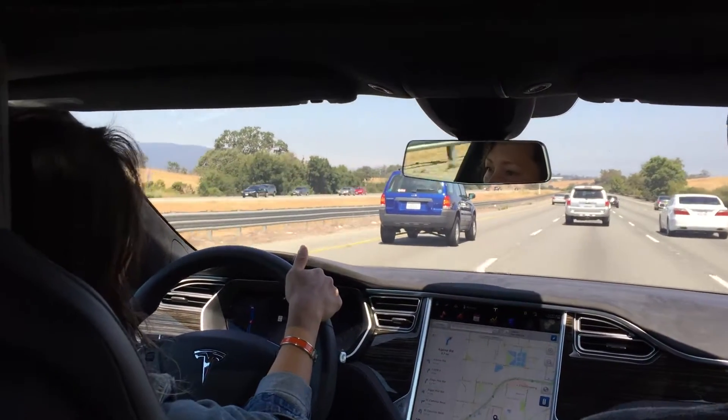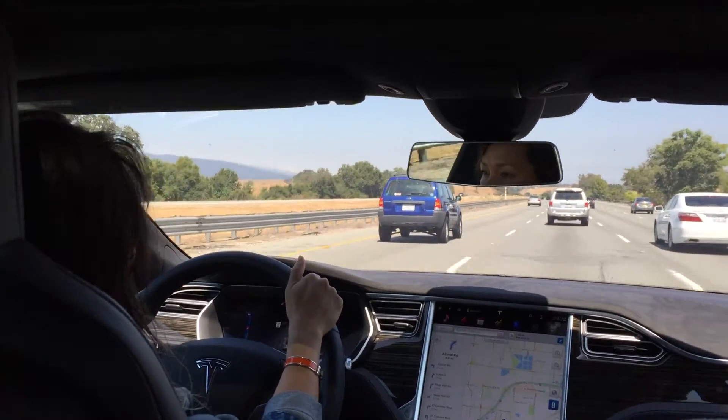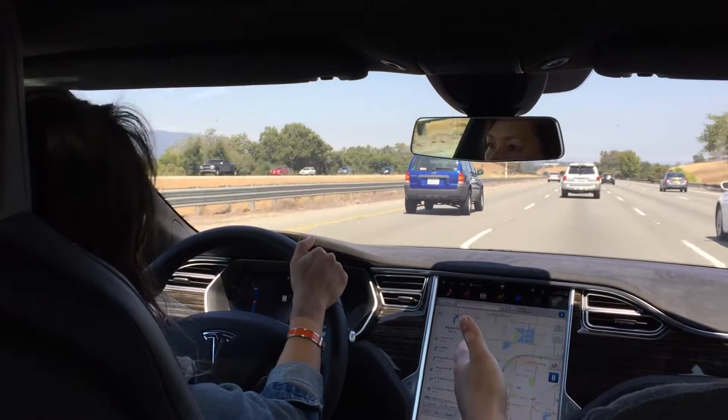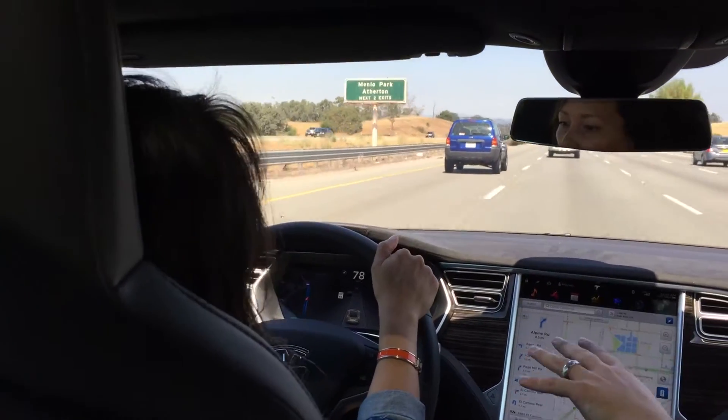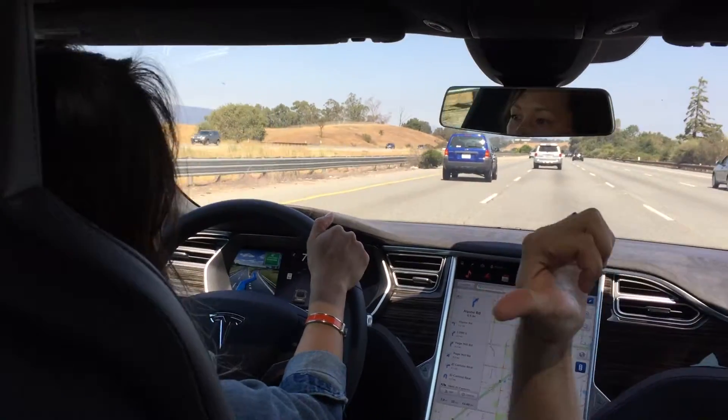So what that's showing is the lanes that you're in and the cars in front of you. That's the information it's using for autopilot. It only shows you the front, but it's reading the same deal in the back too.